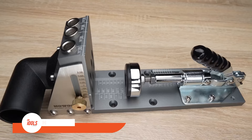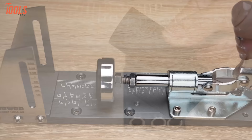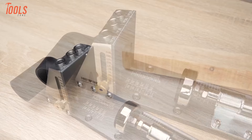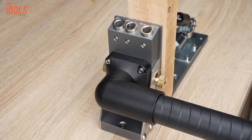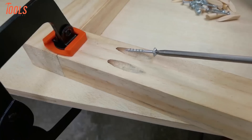The Howwad Pocket Hole Jig Kit stands out as a professional and upgraded solution for woodworking enthusiasts. This all-metal pocket screw jig offers accuracy, durability, and reliability, making it a valuable tool for various woodworking projects. The high-quality all-metal construction surpasses alternatives made from plastics and glass-filled nylon. The kit is designed with professionalism in mind, providing woodworkers with a reliable and efficient tool for creating pocket holes, accommodating the needs of both professionals and hobbyists.